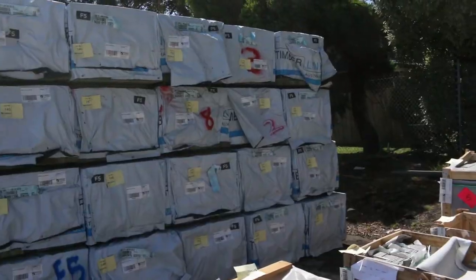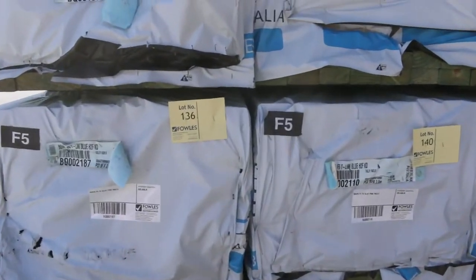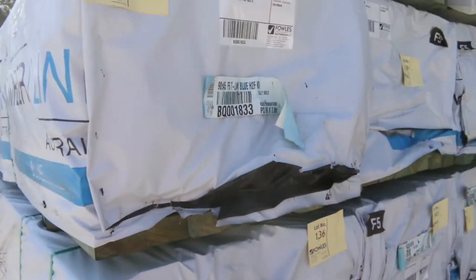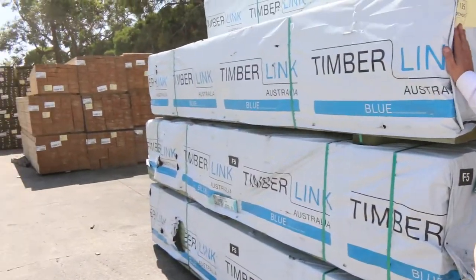Fresh in this week: some T2 termite treated 90 by 45 in an F5 pine. A whole range of lengths come in — everything from 2.7s, 3.0s, some 4.8s, 5.4s and 6 metres. So a whole semi-load of termite treated structural pine there, beautiful for the framing.